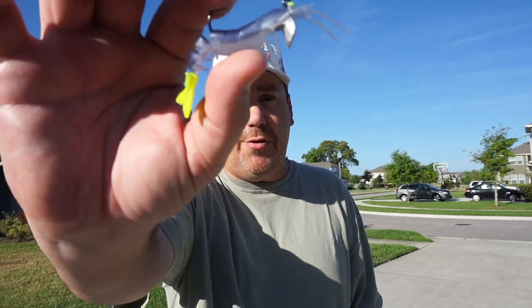Hey guys, welcome back to the channel. Welcome back to another closer look with Fishing Florida Radio. Today, you and I are going to take a closer look at the six new colors from Voodoo Shrimp.